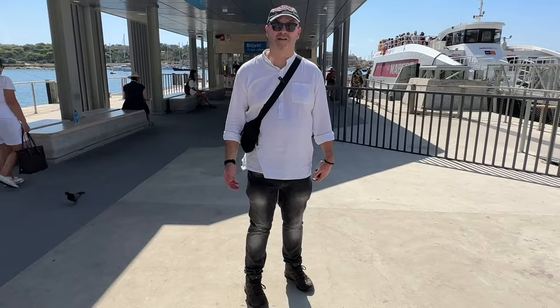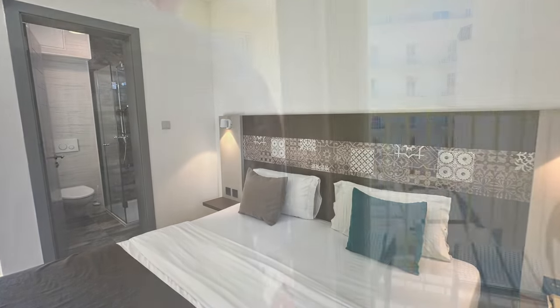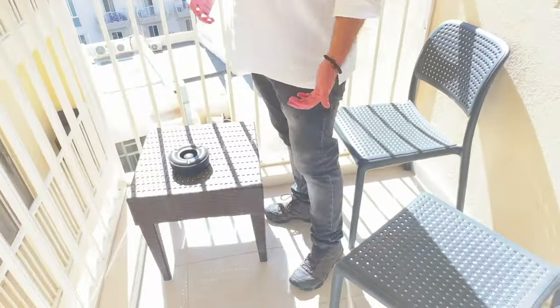The ferry costs €2 each way or €3.80 return, and it's not far from our hotel either, so we might try and do that later on in the weekend. Back at the hotel we were able to check into our room. We had a room with a balcony but it had an inland view — not especially picturesque but functional enough.